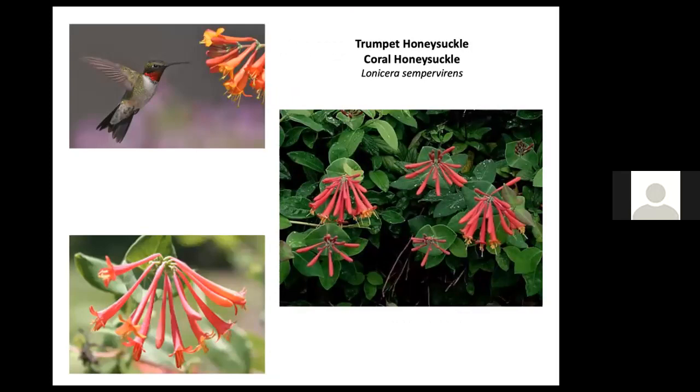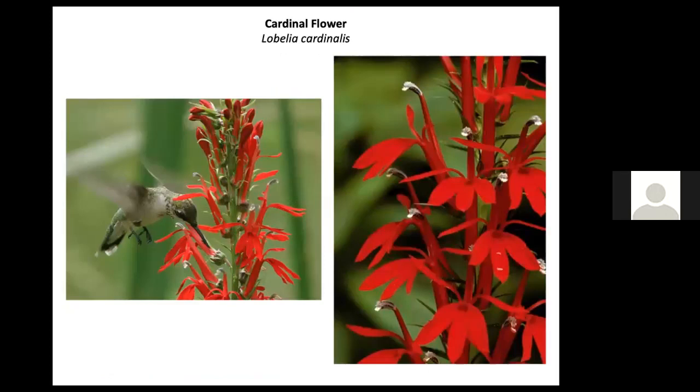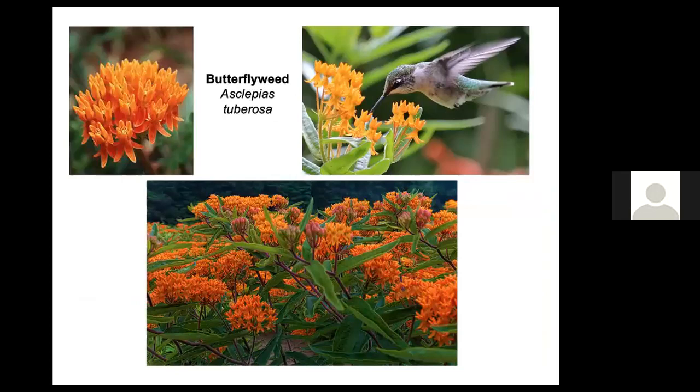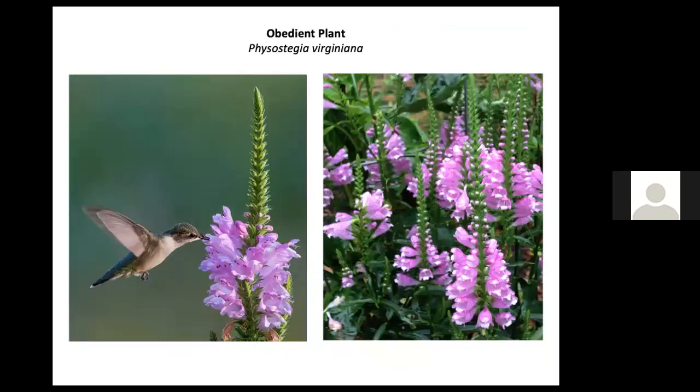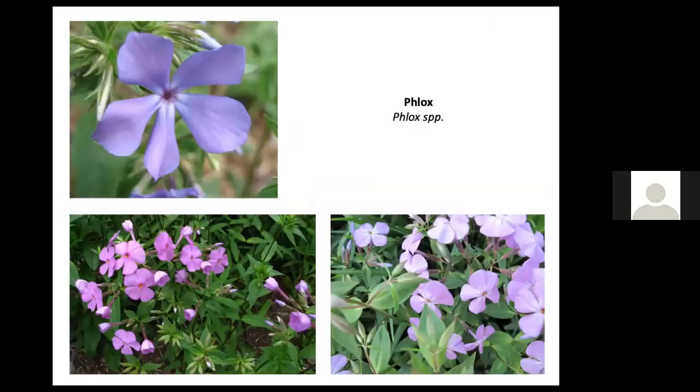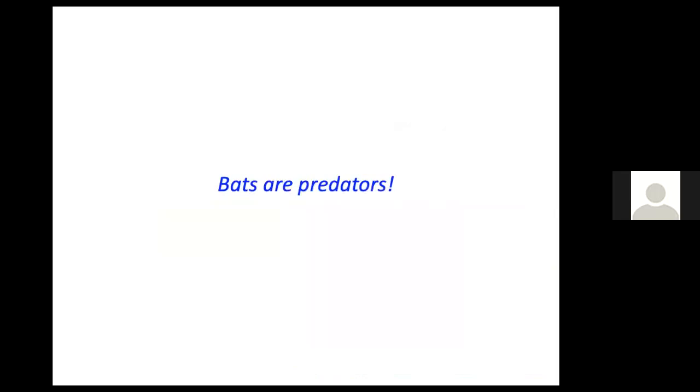Trumpet honeysuckle or coral honeysuckle is another vine with flowers appealing to hummingbirds. Hummingbirds love the color red and nothing is redder than the cardinal flower — though cardinal flower plants should not be allowed to dry out and cannot grow in dry soil. Wild columbine is another flower attractive to hummingbirds, blooming in spring when they arrive from migration. Other plants they visit include butterfly weed, anise hyssop, obedient plant, blazing star, swamp milkweed, foxglove beardtongue, purple coneflower, and any of the phlox species.